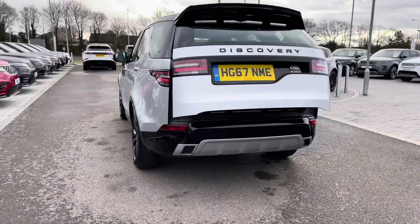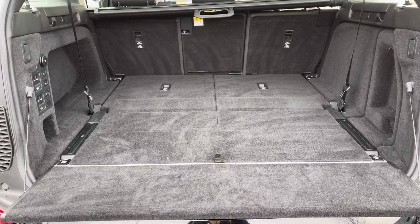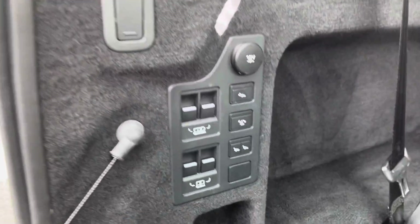You also have a powered tailgate, which is really helpful if you do have your hands full. As you can see, you've got plenty of space for personal items such as golf clubs and pushchairs, along with two extra seats which is ideal for bigger families and can be controlled electrically.